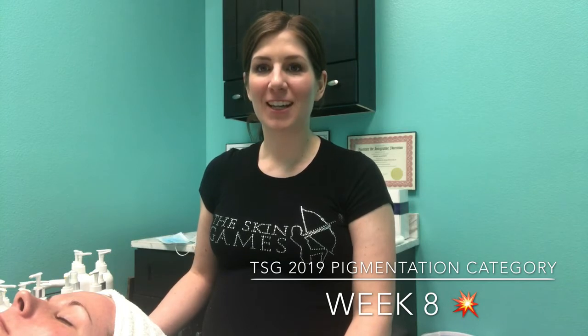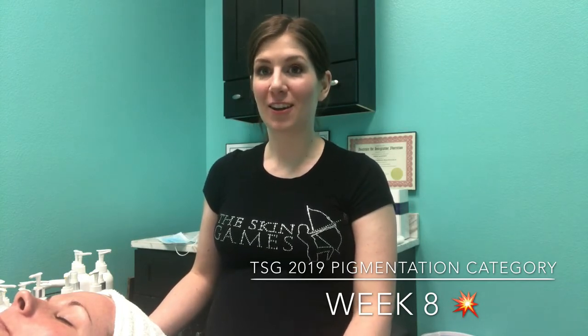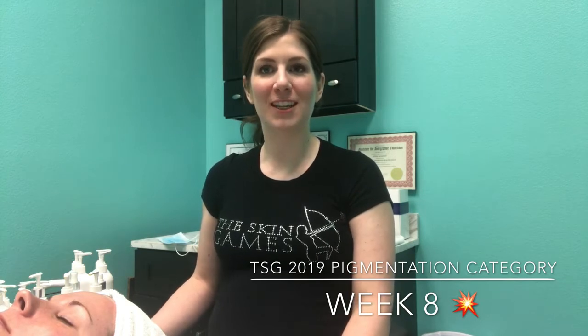Hi, this is Jenna Kent with Integrative Aesthetics. Today is Monday, December 17th, 2018, and I'm here with my client Sarah. Today is our eighth week in the hyperpigmentation submission for the 2019 Skin Games hyperpigmentation category.